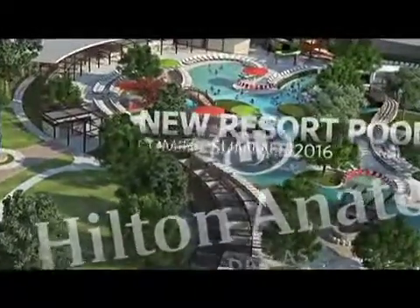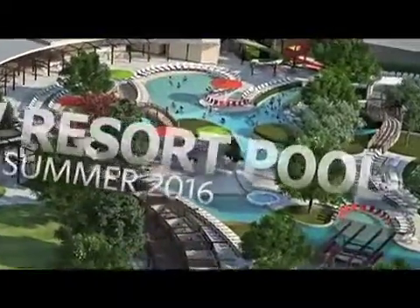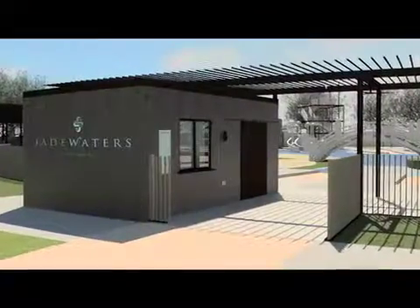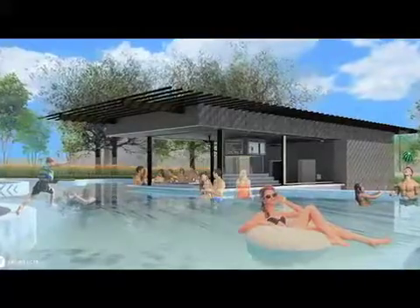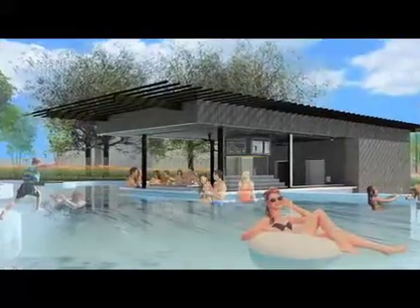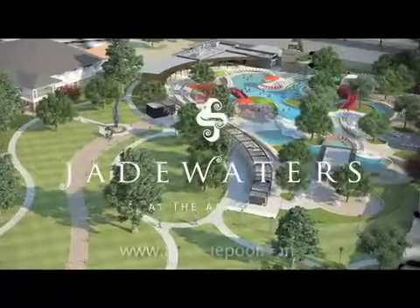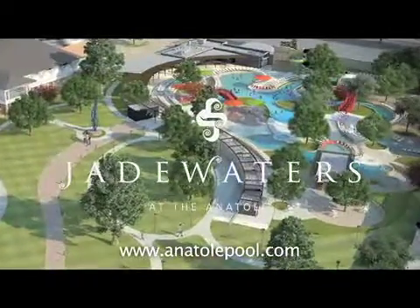Escape to Dallas-Fort Worth's top new summer getaway destination, Jade Waters, the brand new resort pool complex at Hilton Anatole. Complete with a lazy river, two 180-foot slides, swim-up bar, luxury cabanas, and more — there's something for everyone. Visit AnatolePool.com for more info.